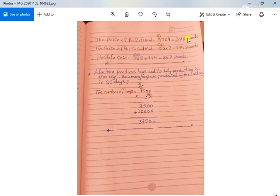What did Mustafa pay in total? We add the two numbers: 388 plus 474. 8 plus 4 equals 12, put 2 and carry up 1. 1 plus 8 plus 7 equals 16, put 6 and carry up 1. 1 plus 3 plus 4 equals 8. The total is 862 pounds.